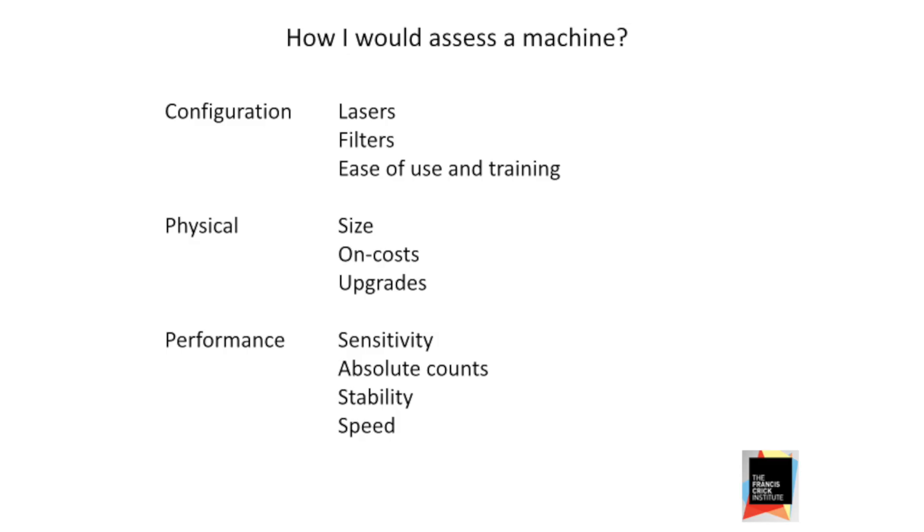As a manager of a facility, there are other things to consider as well: the physical size of the machine — it's a very small, compact machine — and how much it's going to cost not just to buy, but to actually run: maintenance contracts, on costs, the fluids, etc. And also, can it be upgraded? We generally buy machines to cover our needs as they are now, but can we add things at a later date?